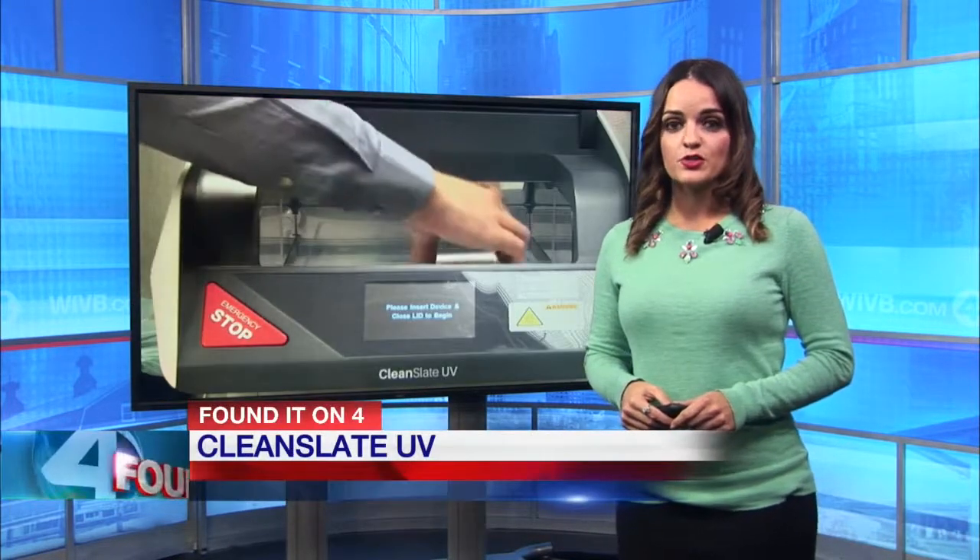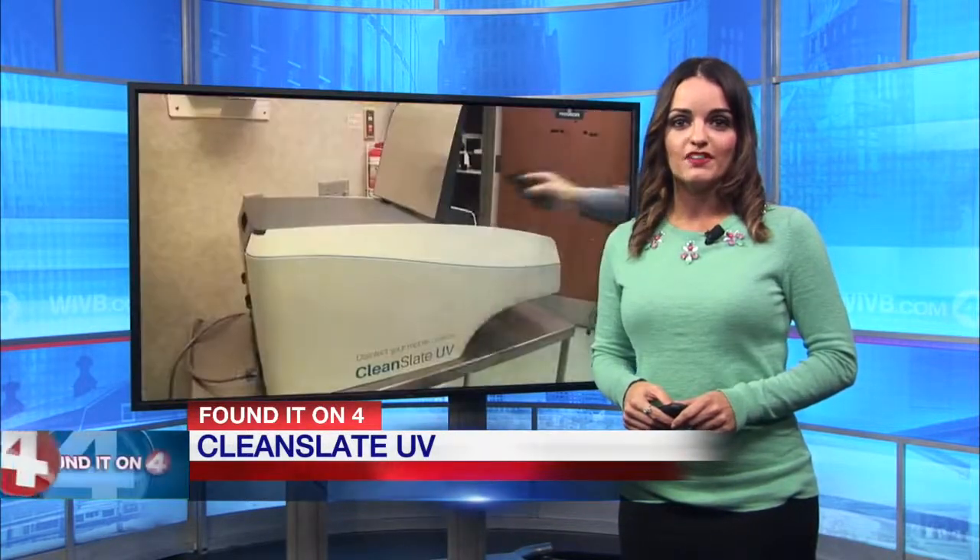The Clean Slate is being used at seven facilities in Ontario, Canada, two here in western New York, two in New York City, and a food processing facility in New Zealand. It can also be purchased online. For a link, go to the Founder on 4 section of WIVB.com.